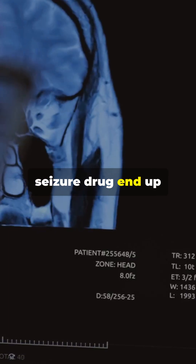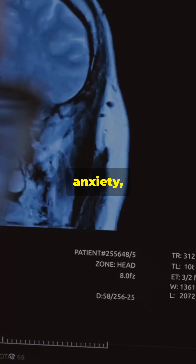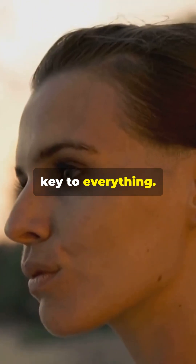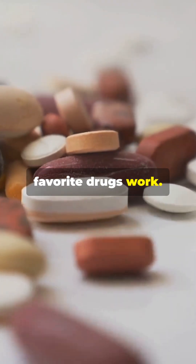So how does a seizure drug end up helping with chronic pain, anxiety, and sleep? Because sometimes, calming down the nervous system is the key to everything. Subscribe to learn how more of your favorite drugs work.